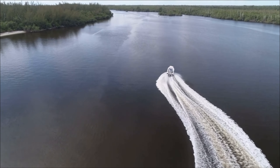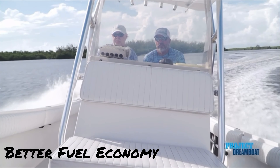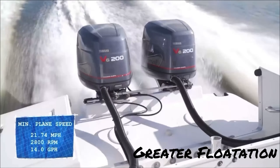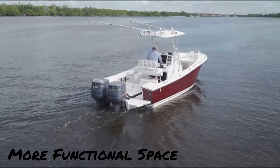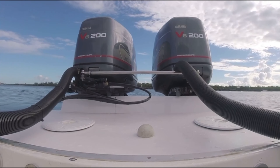Advantages of Armstrong Brackets include increased speed, better fuel economy, better handling, greater flotation, dryer ride, increased safety, and more functional space — improving the performance, mileage, deck space, safety, and seaworthiness of your vessel.